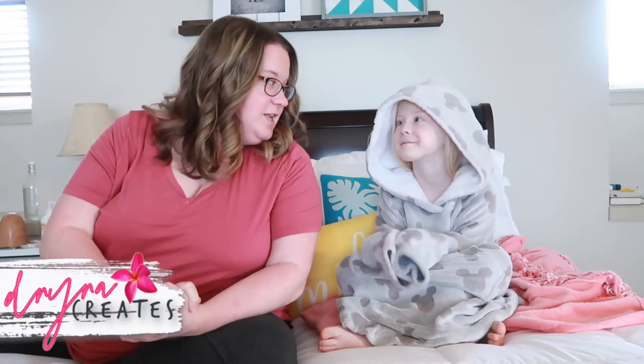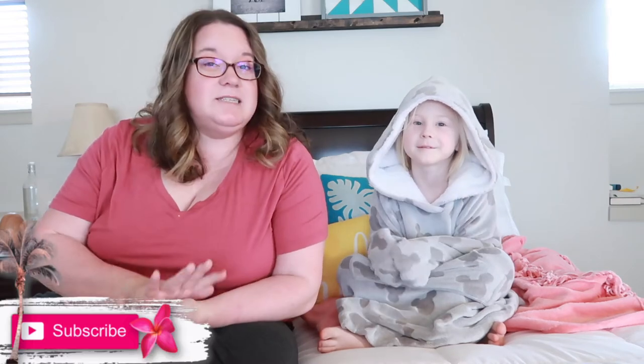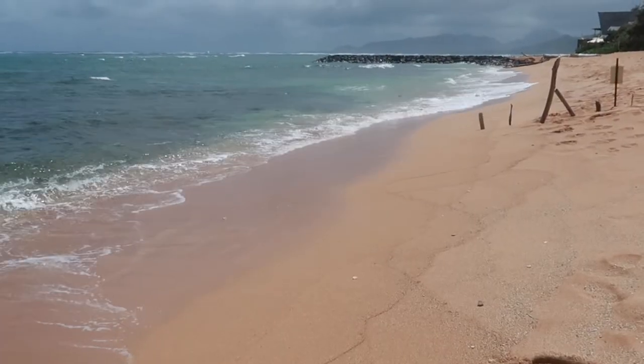Hi guys, welcome back to our channel. My name is Dana — Dana Creates is our channel. Today we are going to do a travel video. How long has it been? One year. We actually did this video a year ago — I'm going to leave a link to all of our past travel prep videos and all of our actual travel videos above.